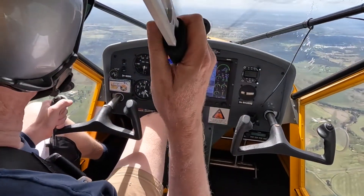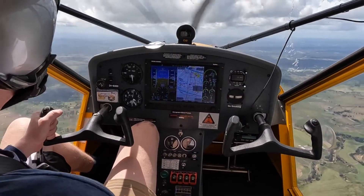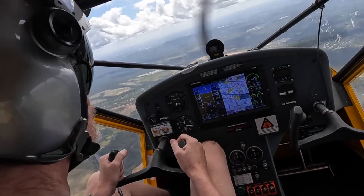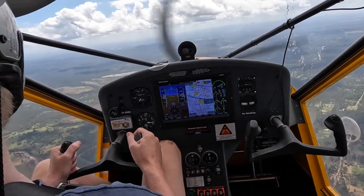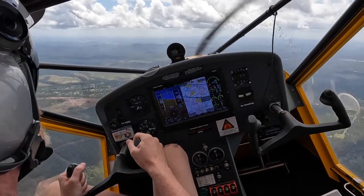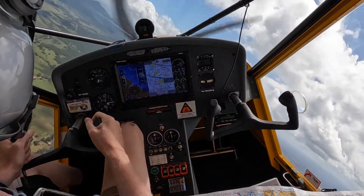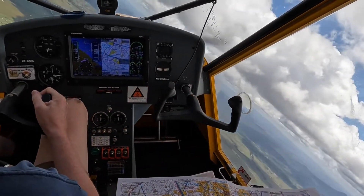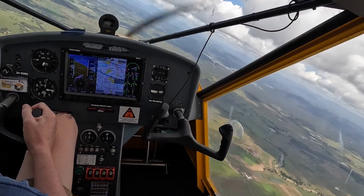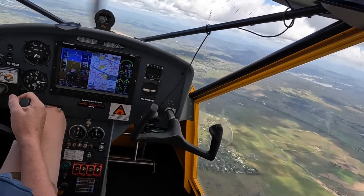Throttle back a bit. Get rid of the flaps. I haven't gone to 60 degree bank. So 3200 feet.